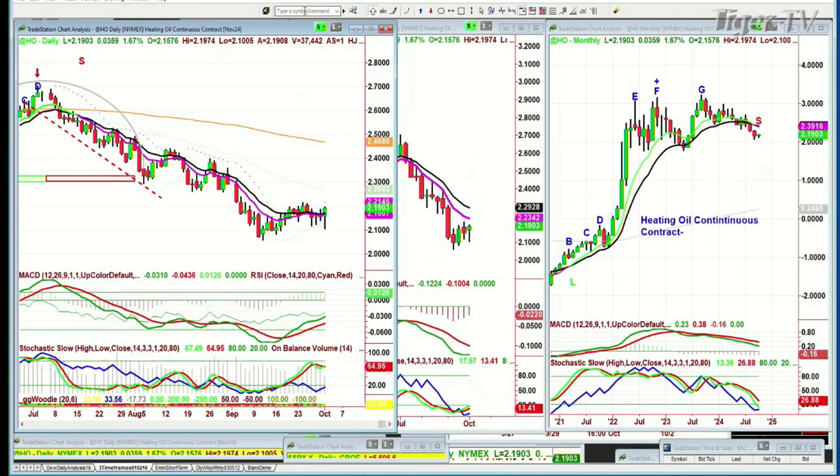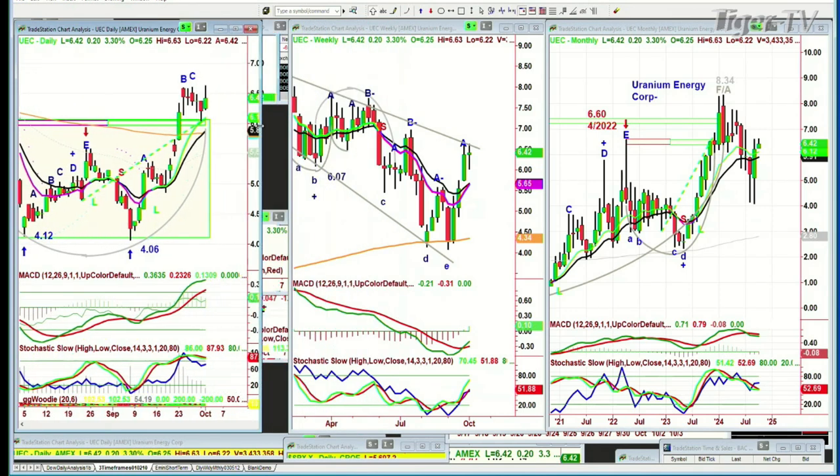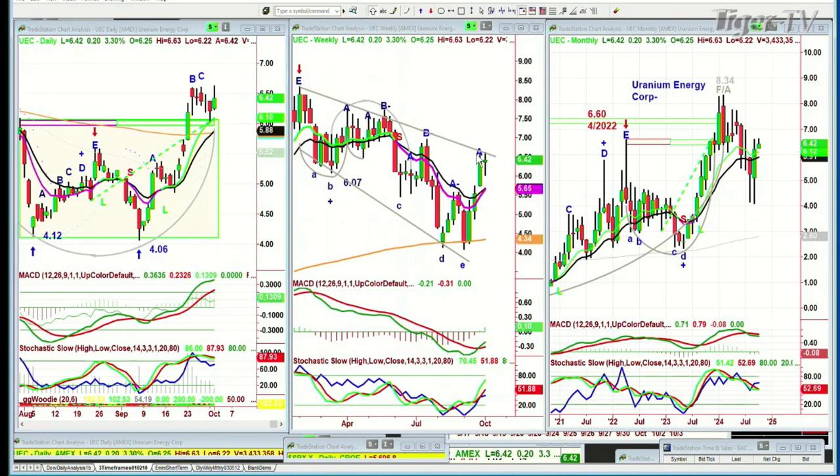Heating oil is up 0.03 at 2.18 as a continuous contract. A question about uranium — UEC, Uranium Energy Corp. We're back in it again. We were expecting that peak C would pull back a little and then make a D. Lo and behold, today it popped to leg D at 5.63, just above the previous peak C. In the weekly chart, this is the inside track repellent zone in that falling X formation. We'll see what happens with uranium. CCJ is holding steady.